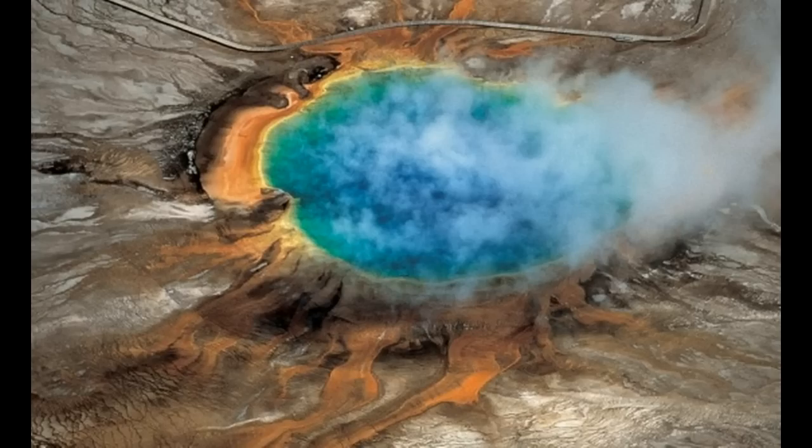For those that don't know, this area straddles the borders of Wyoming, Idaho, and Montana. They've known for some time that this large magma chamber under Yellowstone was responsible for the eruptions 2 million years ago, 1.2 million years ago, and 640,000 years ago.